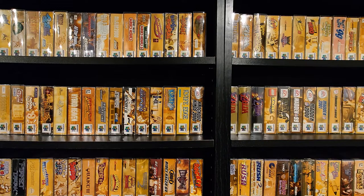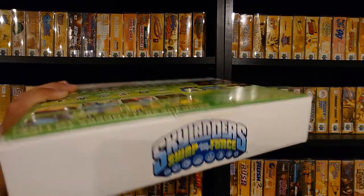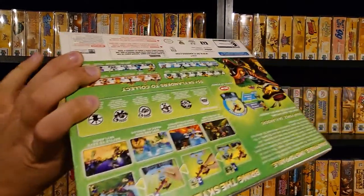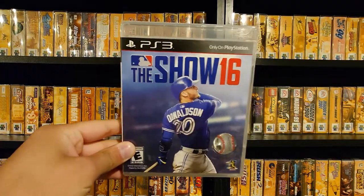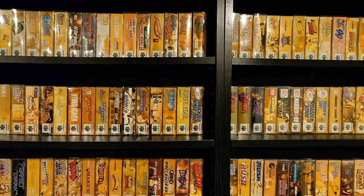First thing I got was this sealed Skylanders Swap Force for 3DS — brand new sealed. I've sold these in the past sealed for around $70, and this was $10, so good deal there. Probably will be a slow seller, but very little work. Also, MLB The Show 16 — be on the lookout for that one. It was the last MLB on PS3, so it goes for around $20. Got it for $2.